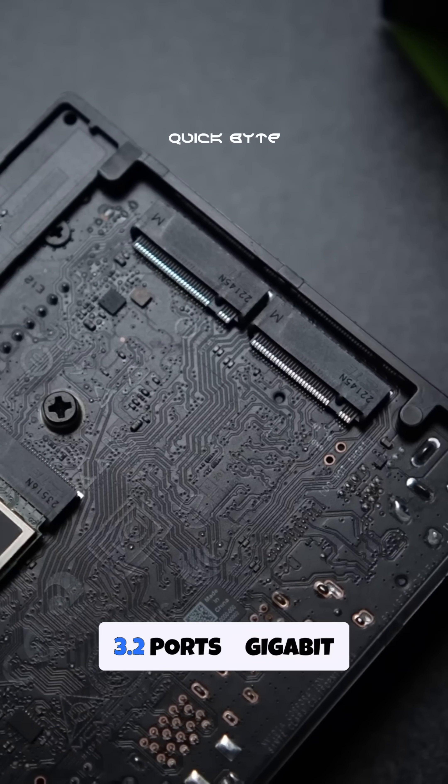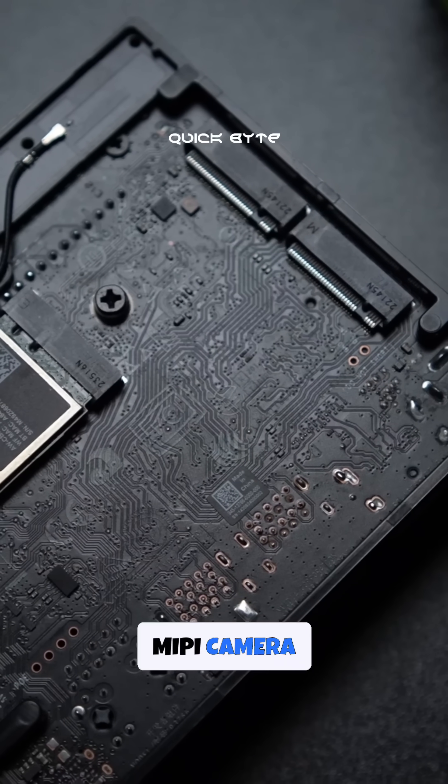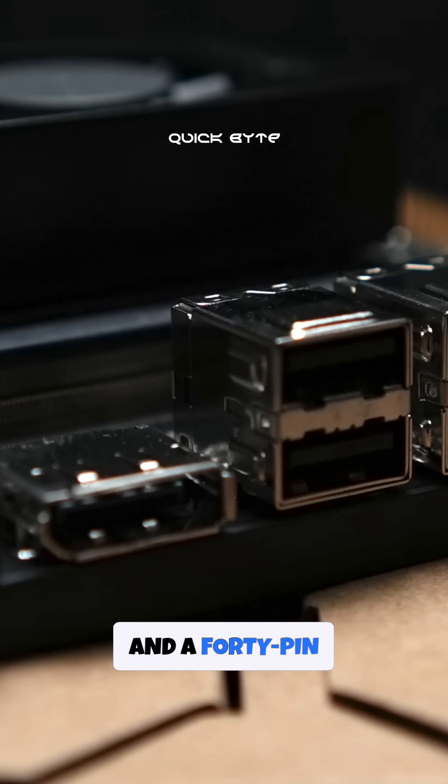4 USB 3.2 ports, Gigabit Ethernet, dual MIPI camera connectors for robotics projects, and a 40-pin expansion header for endless possibilities.